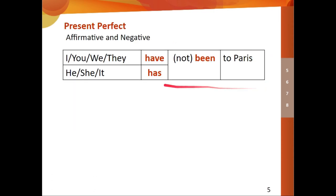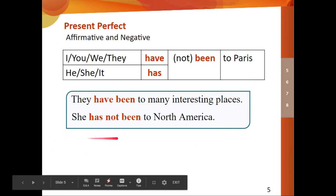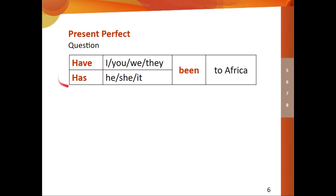Affirmative and negative in present perfect: I have been to Paris. I have not been to Paris. He has been to Paris. He has not been to Paris. They have been to many interesting places. She has not been to North America. For the question form, we put the auxiliary verb at the beginning: Have I been to Africa? Have you been to Africa? Have we been to Africa? Has he been to Africa? Has she been to Africa?